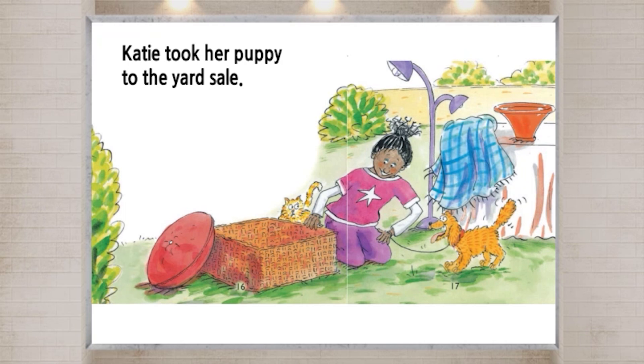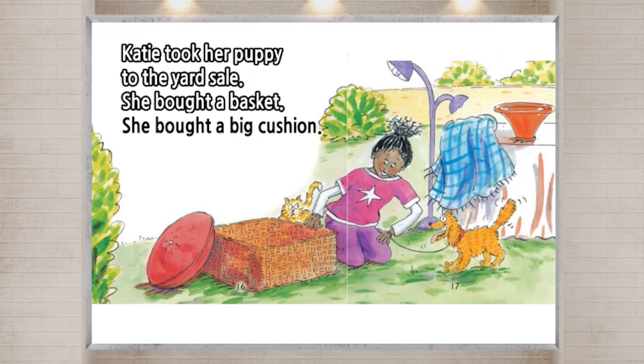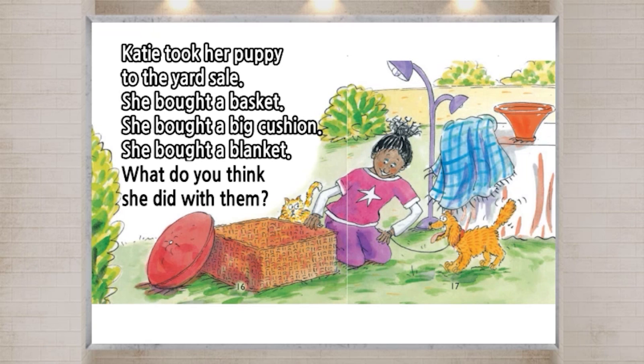Katie took her puppy to the yard sale. She bought a basket. She bought a big cushion. She bought a blanket. What do you think she did with them?